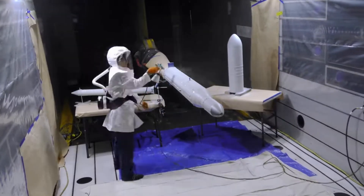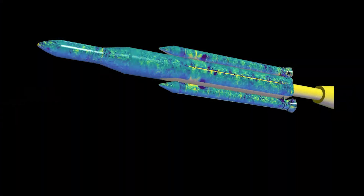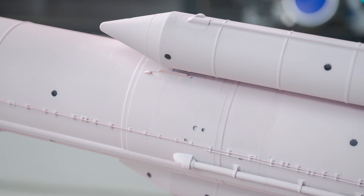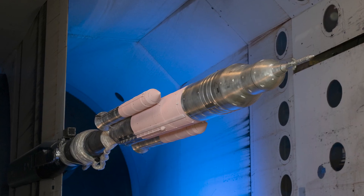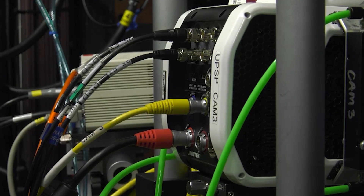The unsteady pressure-sensitive paint system will change the trajectory of how we test. Traditional sensors have limitations, can be more expensive, and provide limited data. Recognizing these challenges, AETC made investments to overcome these limitations.